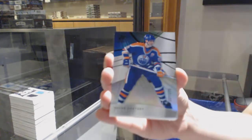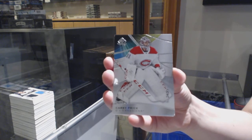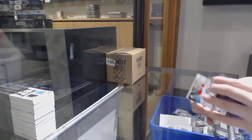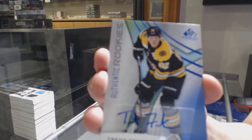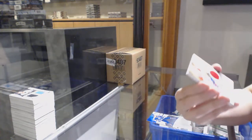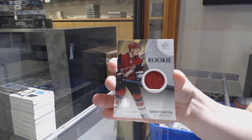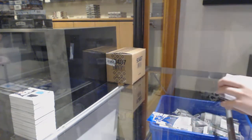Rainbow number to 275 for Edmonton, Wayne Gretzky. Number 231 base card for the Montreal Canadiens, Carey Price. Blue rookie auto for the Boston Bruins, Trent Frederick. Rookie sweaters jersey number to 199 for Montreal, Nick Suzuki. Rookie sweaters jersey number to 199 for Arizona, Barrett Hayton. And base jersey for LA, Drew Doughty.